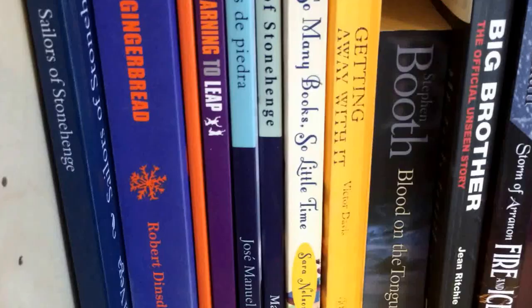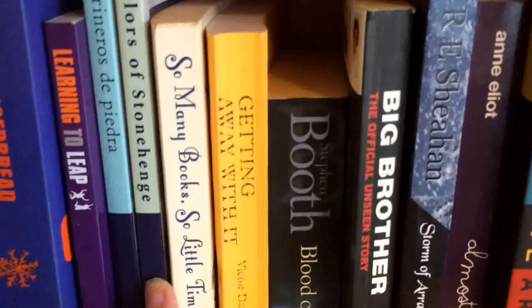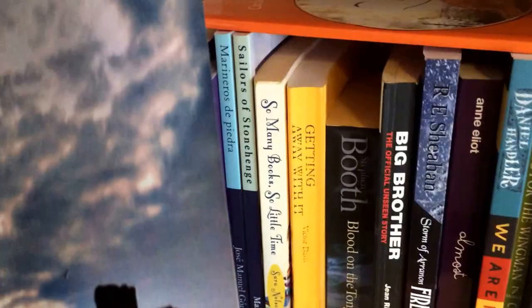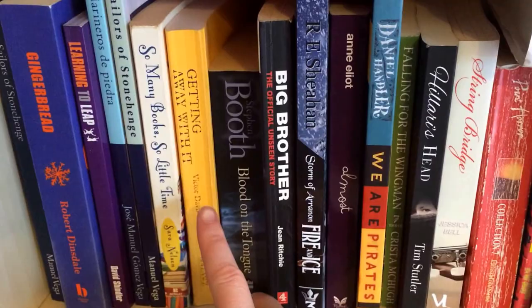Gingerbread by Robert Dinsdale, Circle of Meditation by Manuel Vega, Learning to Leap by David Schindler — that's just a plainer copy of Sailors of Stonehenge again; basically the author sent me a copy to review in both languages because I won a Goodreads giveaway, and then thanks to my comments he actually changed it and this was the updated copy. So Little Time by Sarah Nelson, Getting Away With It by Victor Davis — this was an advance copy from absolutely years ago that I got at Ottakar's bookstore in England.